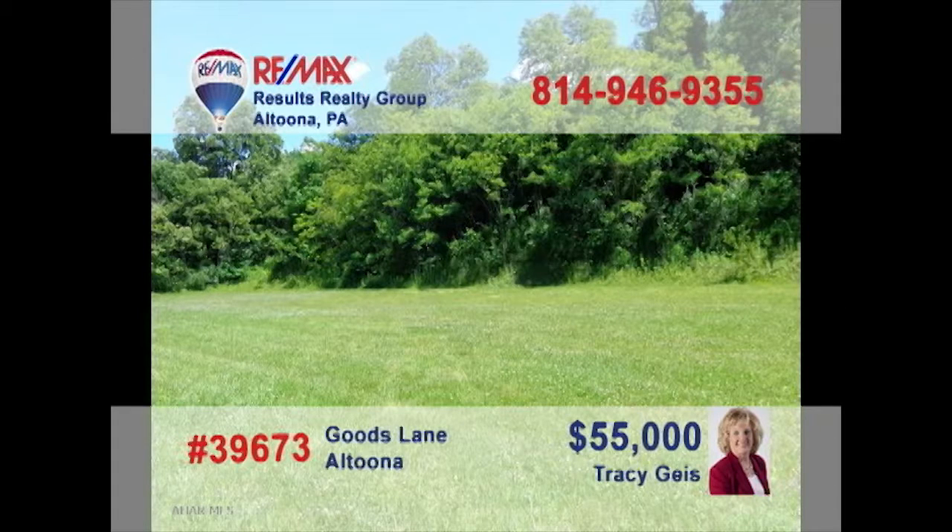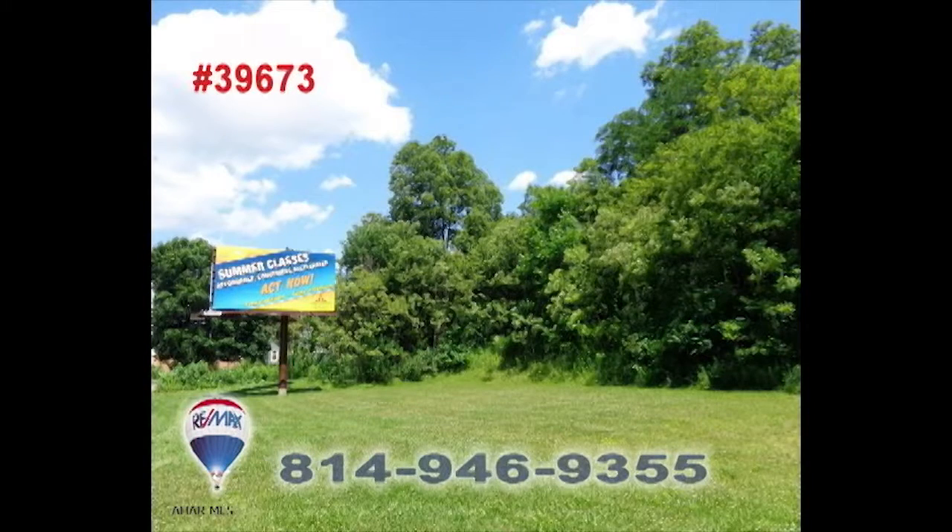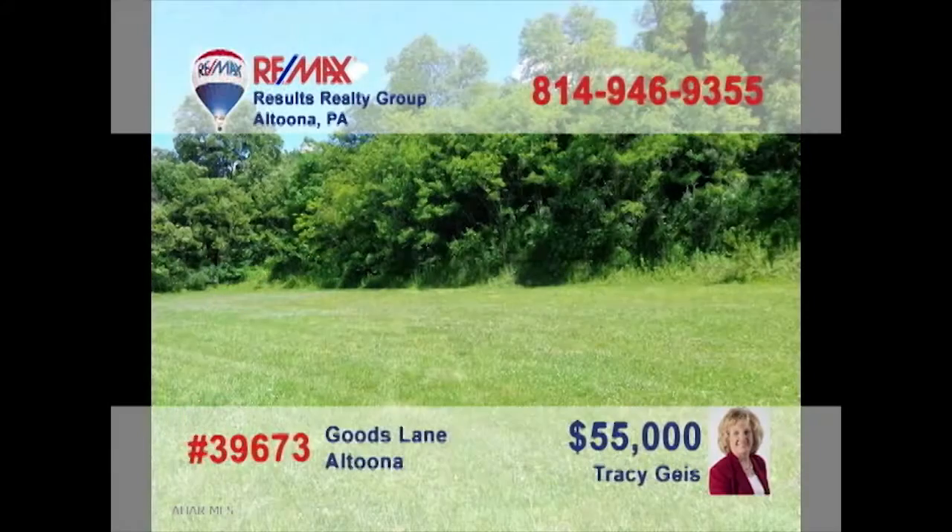Attention entrepreneurs — are you looking for a new location to expand your current business, or even the place for a new start? Tracy Geis presents the prime real estate location you've been waiting for. Take advantage of the busy Logan Valley Mall traffic flow with this 600 by 150 lot just down the street. This commercial parcel is ready for your construction project. Contact Tracy right away to get all the details.